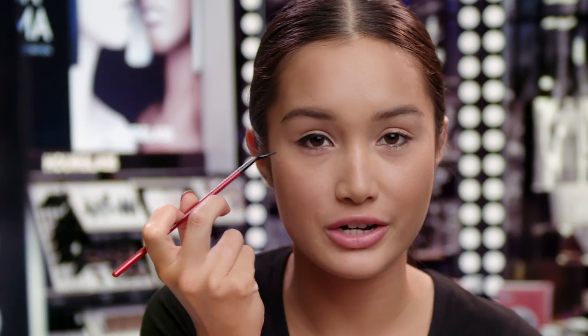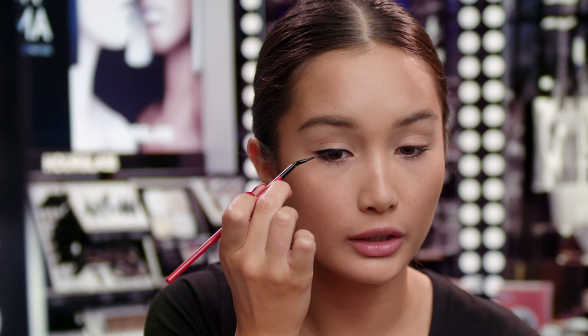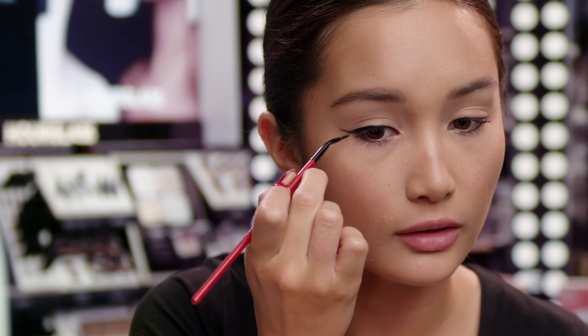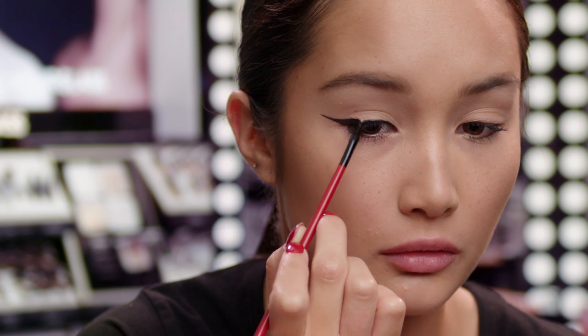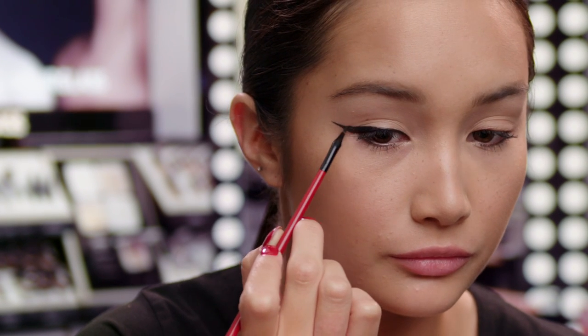I'm going to follow my lower lash line and create a line going straight up and out. So because I've done such a bold eyeliner look, I've also added the Mecca Cosmetica Enhancing False Lashes off camera. Now for the fun part.